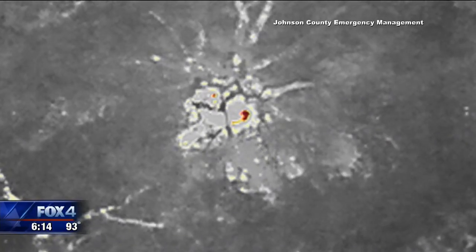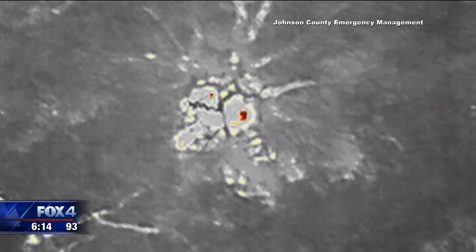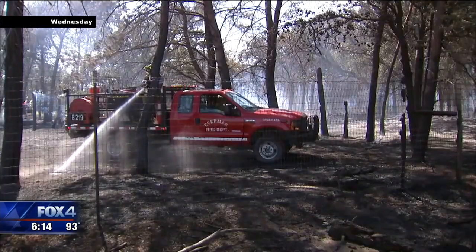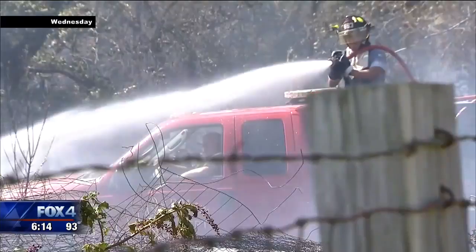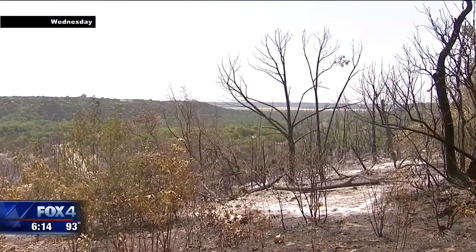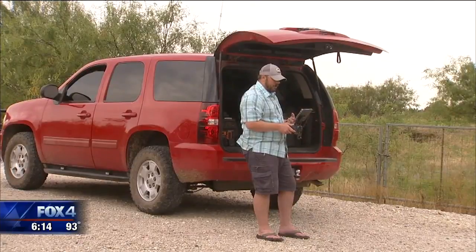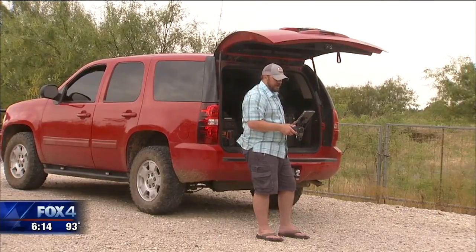We were out last night through the middle of the night identifying hot spots so we can put that fire out 100% for good. Rain is expected in the next two days, but if it comes, the relief will only be temporary. Unless it continues to rain on some sort of regular basis, we'll continue to experience wildfires. That is just Texas fire season this time of year.